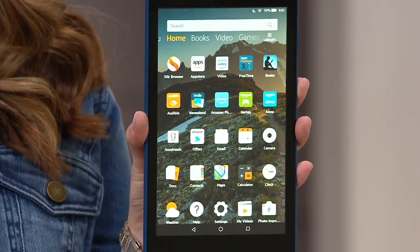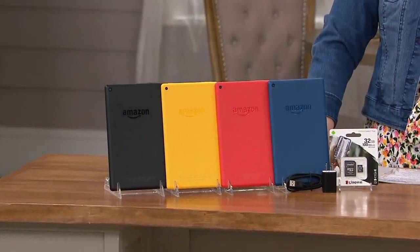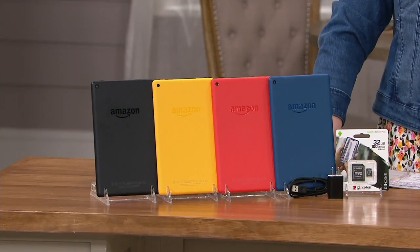Staying connected is more important than ever. Community, education, work — it's all happening from home.